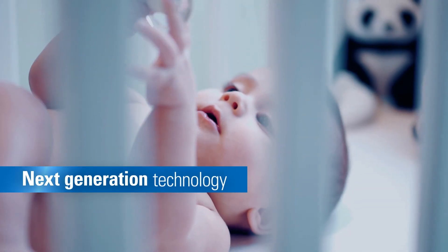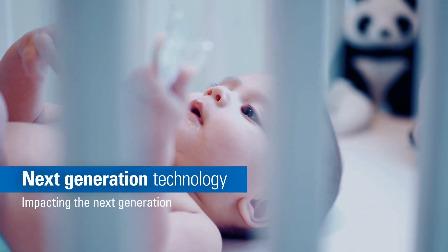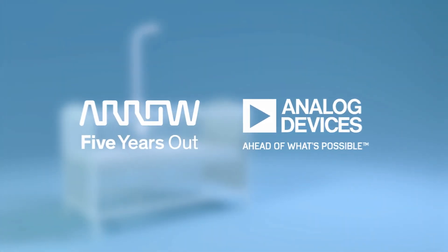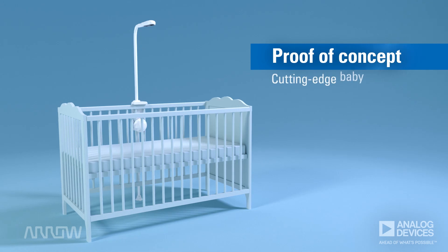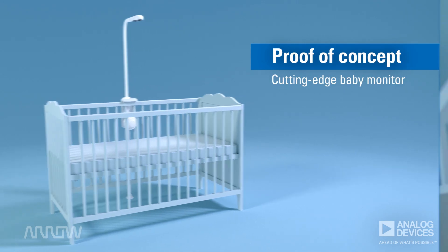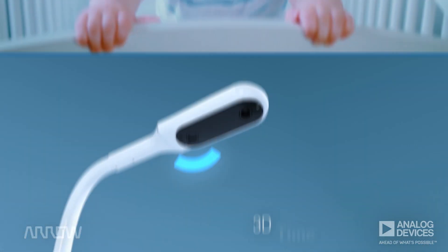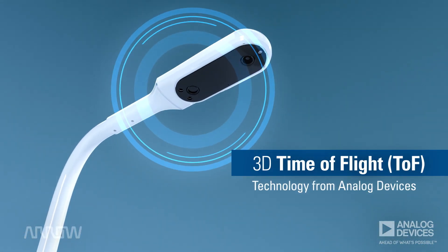Here's how next-generation technology is going to impact the next generation. Analog Devices and Aero Electronics have introduced a proof of concept on a cutting-edge new baby monitor. What makes this solution head and shoulders above the rest? It features Analog Devices' 3D time of flight technology.